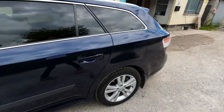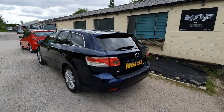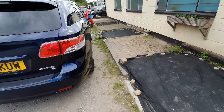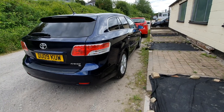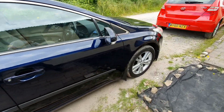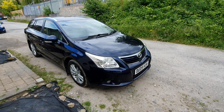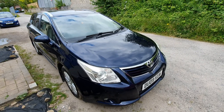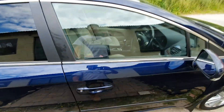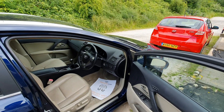Bodywork is in great condition, just a few minor marks and chips on the front ends but as expected for the mileage. It's got rear privacy glass and 17-inch alloys. The alloys are in excellent condition, virtually unmarked. It's got front fog lights. MOT'd until April. The previous owner actually bought another Avensis from us — our parent company owned this car about five years ago.